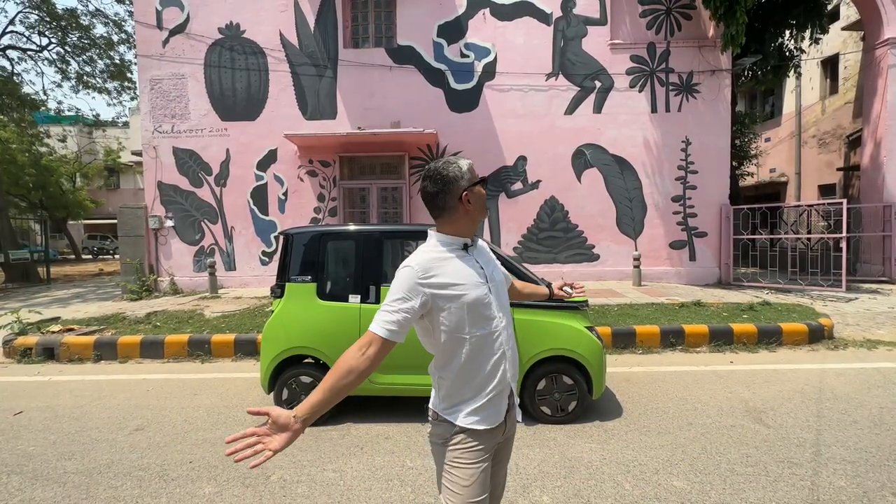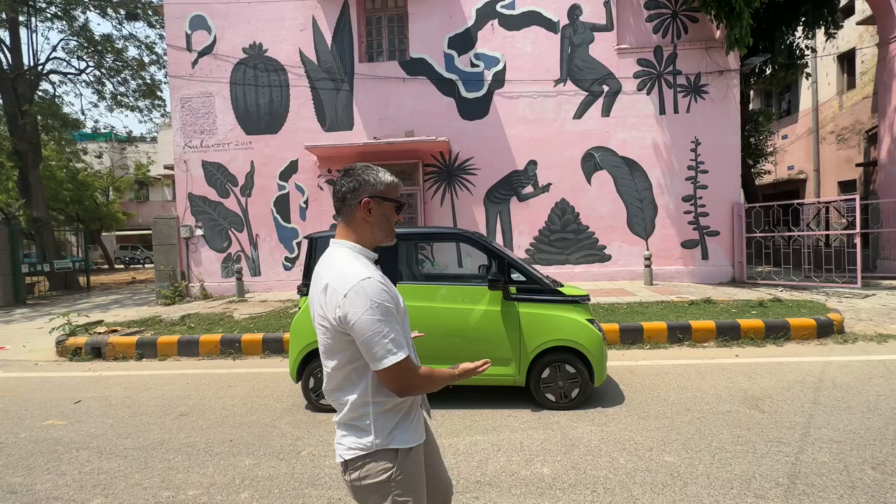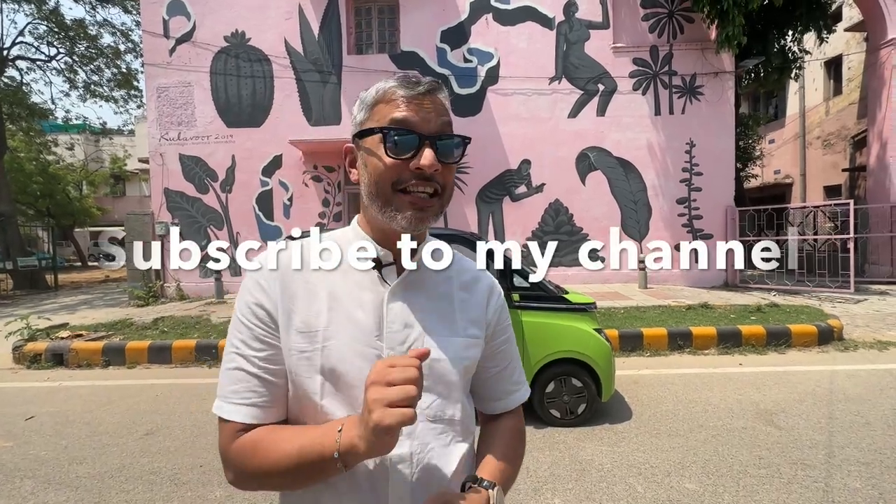What's up guys, I'm in Delhi. As you can see I'm at Lodhi Art Colony — I love this space — and today's vlog is going to be really exciting. I'm standing right in front of the new MG EV, the Comet.